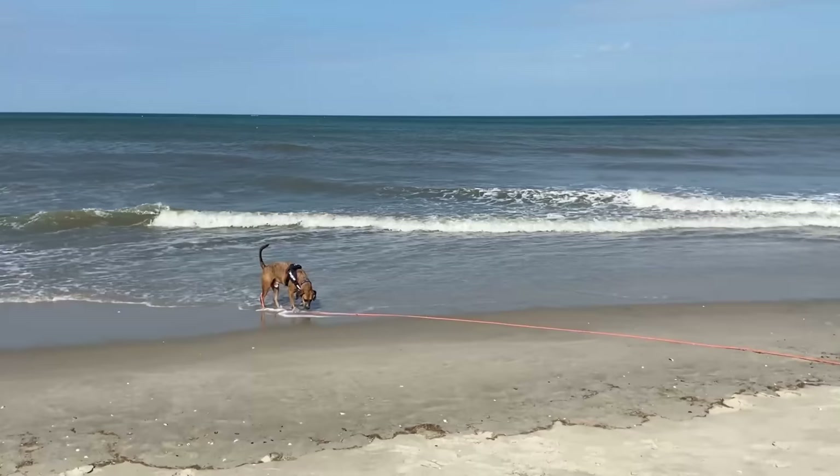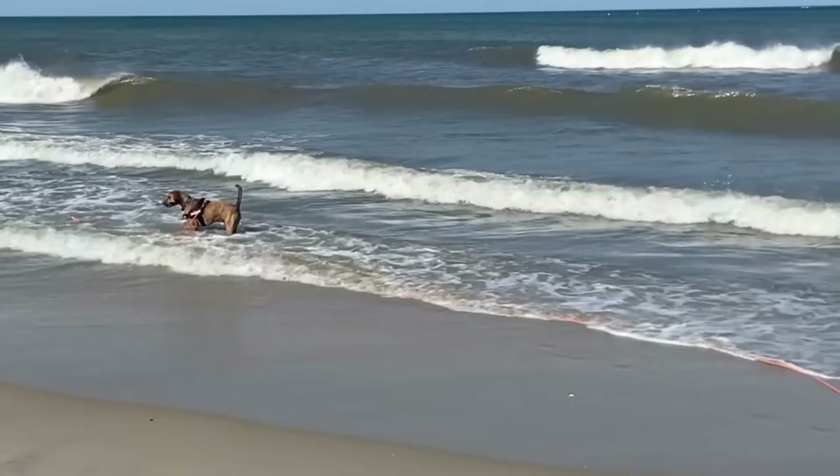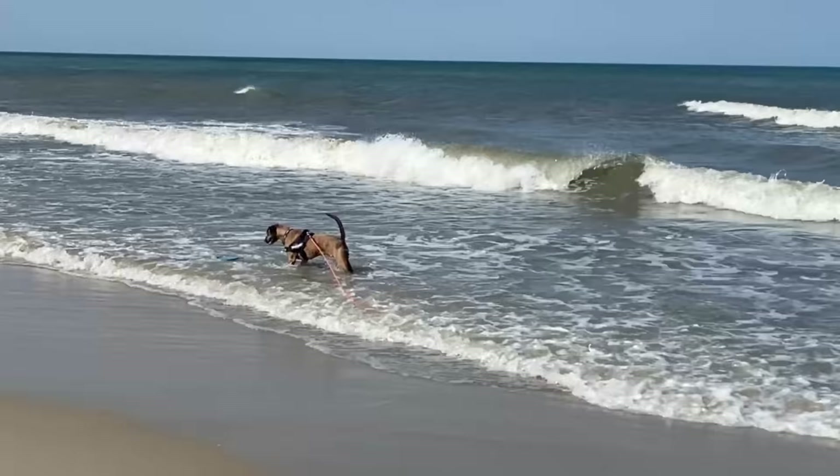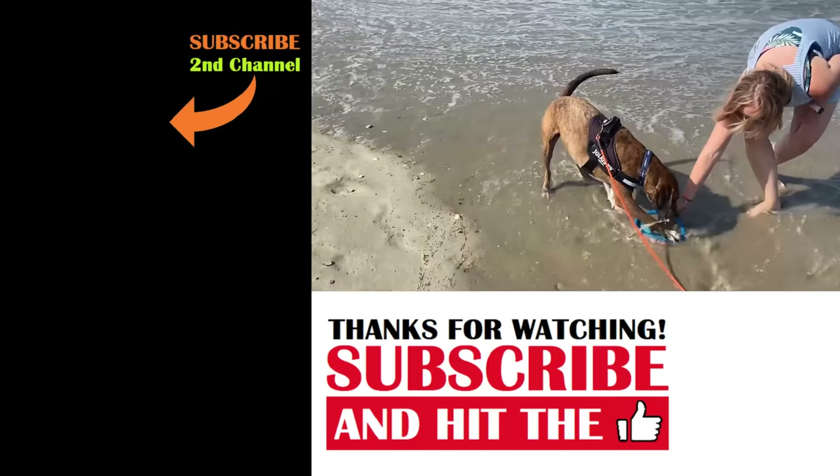Dale is on his long lead at the beach, having fun. There he goes into the water — this is a breakthrough! Dale is enjoying another beach vacation and it is a beautiful day.